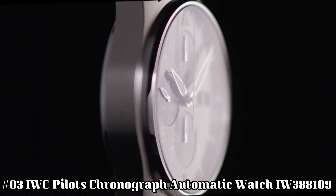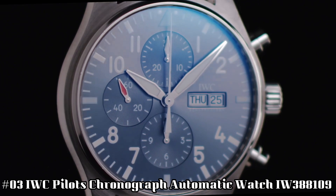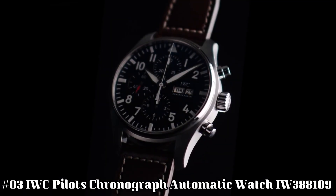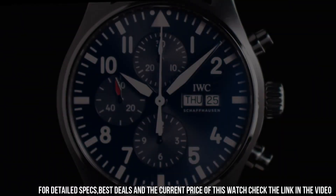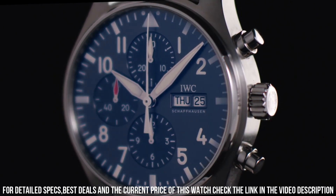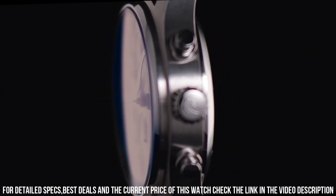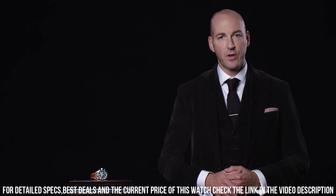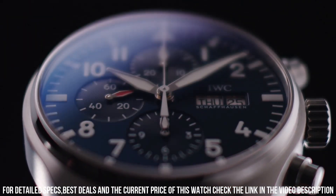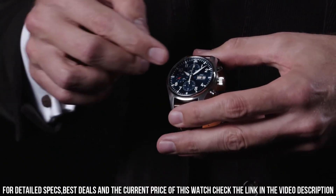Number 3: IWC Pilot Chronograph Automatic Watch IW388109. Bronze case with a blue nylon strap, fixed bronze bezel. Blue dial with rose gold-tone hands and Arabic numeral hour markers, minute markers around the outer rim. Analog with luminescent hands and markers, scratch-resistant sapphire crystal, screw-down crown, transparent see-through case back, round case shape, case size 41 mm, buckle clasp, water resistant at 100 meters or 330 feet.